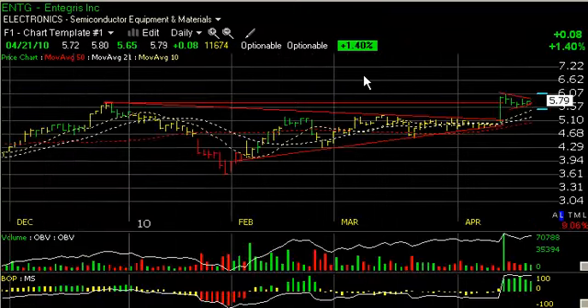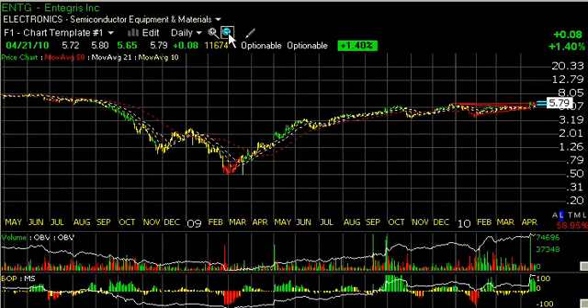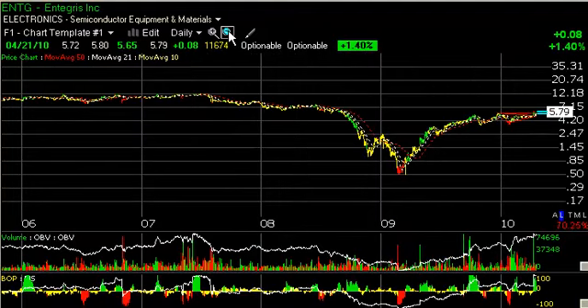ANTG had a nice move last week and has been consolidating very nicely in a little bullish wedge here on low volume. I'm pointing this out because I think it's a nice setup for a move and a breakout that takes this one up towards the six-and-a-half, seven zone. And then the longer-term target — let's call the target at eight shorter term, and once we get through that, we have a target in an 11-12 zone.